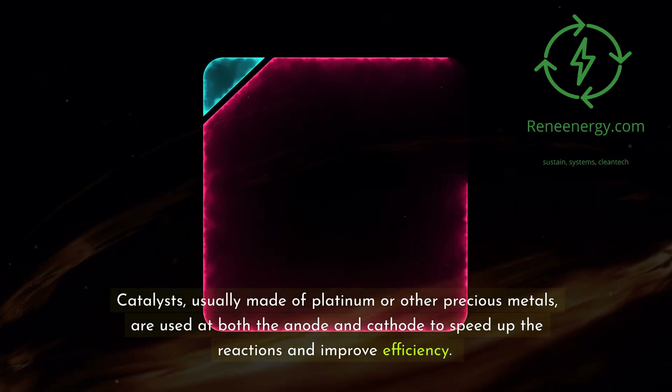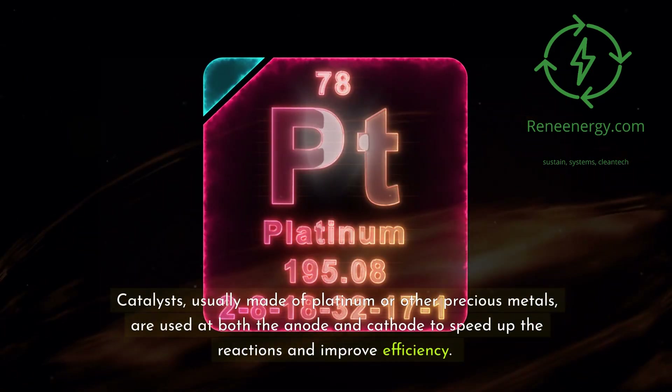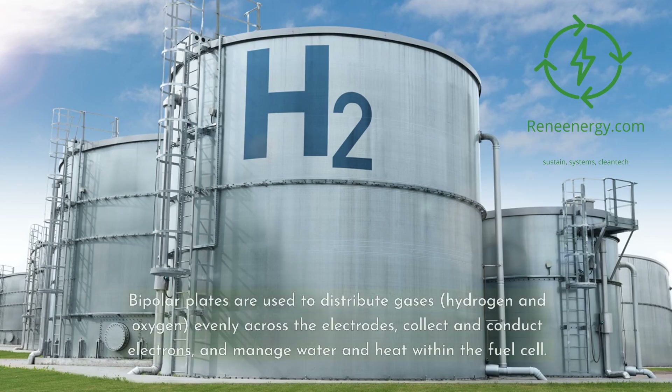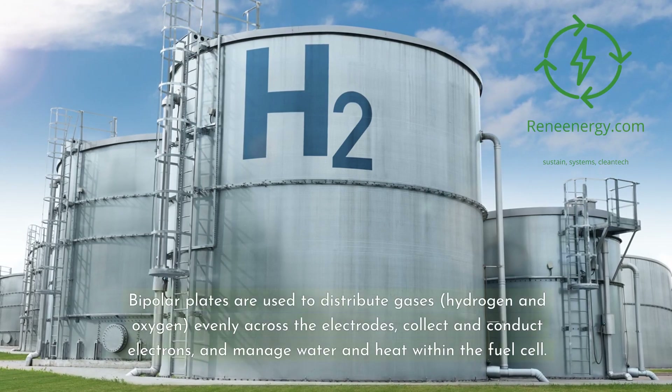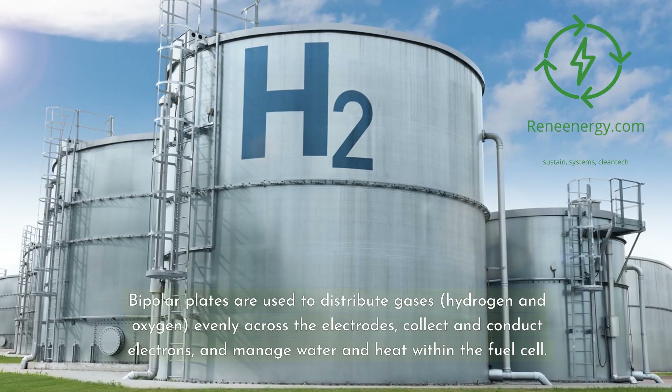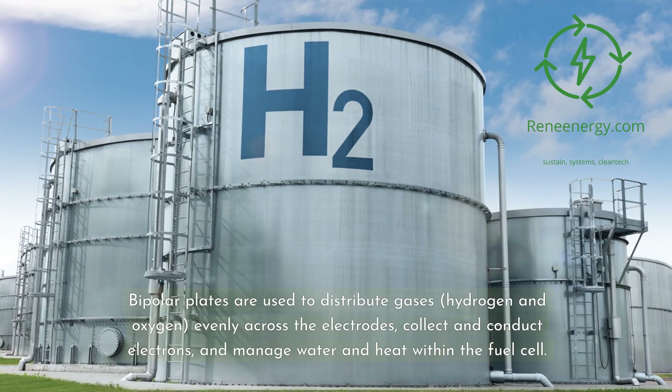Catalysts, usually made of platinum or other precious metals, are used at both the anode and cathode to speed up the reactions and improve efficiency. Bipolar plates are used to distribute gases — hydrogen and oxygen — evenly across the electrodes, collect and conduct electrons, and manage water and heat within the fuel cell.